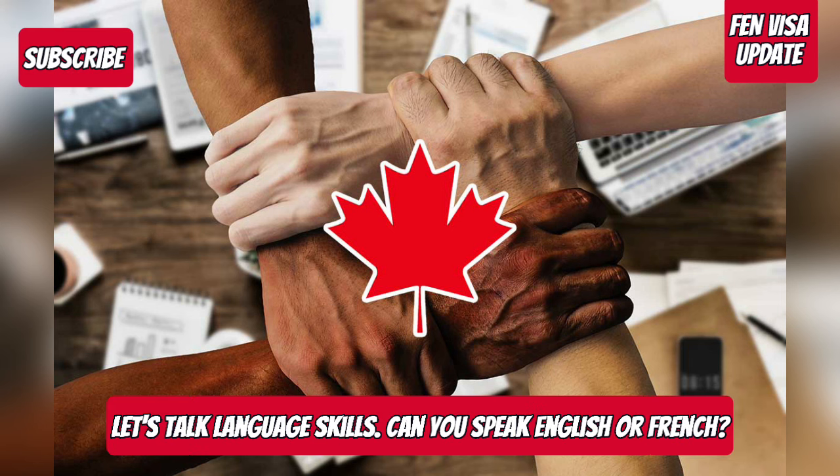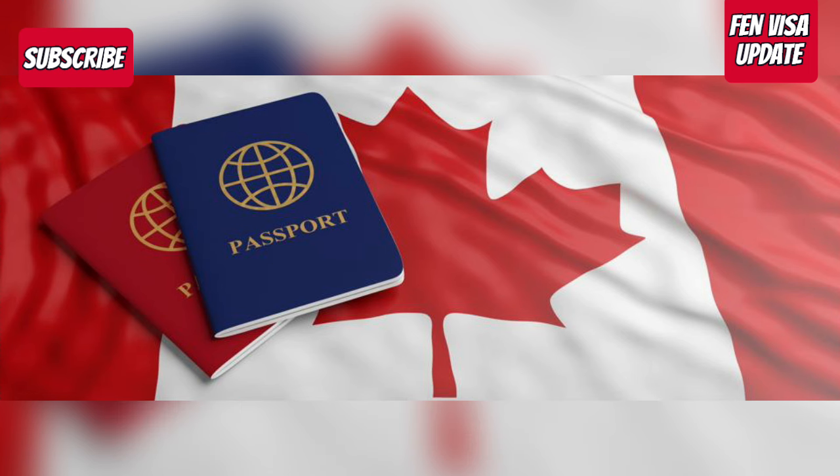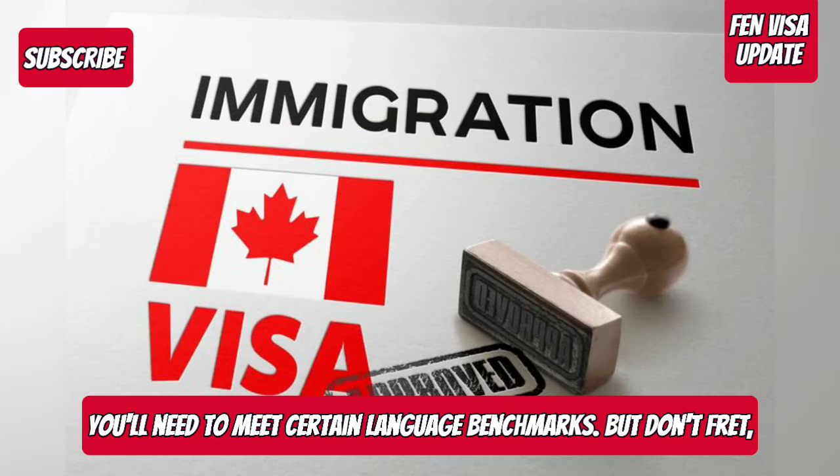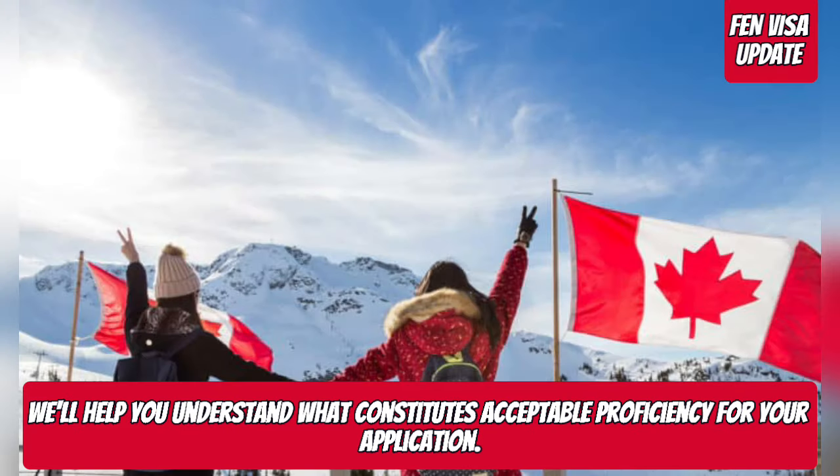Now, let's talk language skills — can you speak English or French? Depending on your chosen stream, you'll need to meet certain language benchmarks. But don't fret, we'll help you understand what constitutes acceptable proficiency for your application.